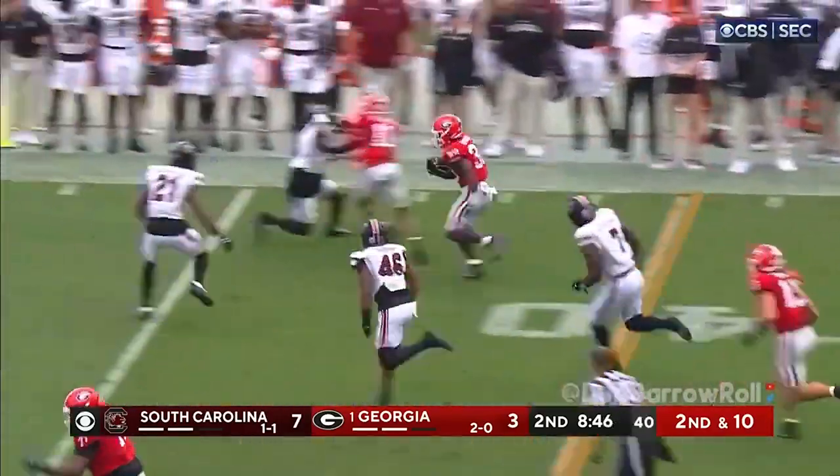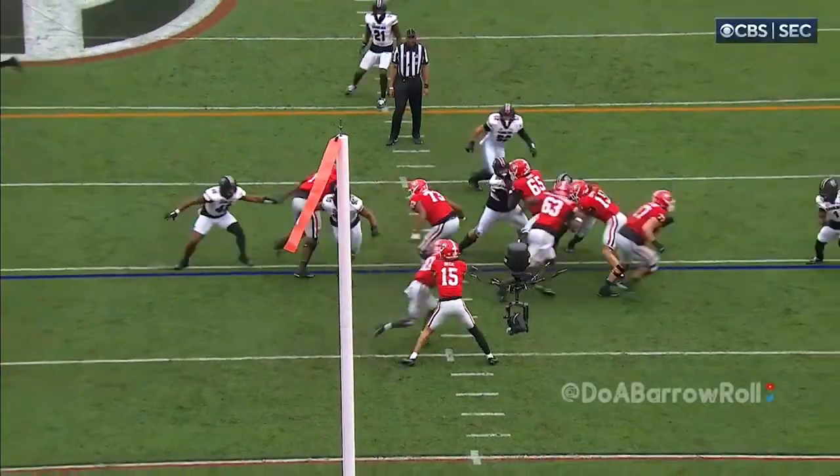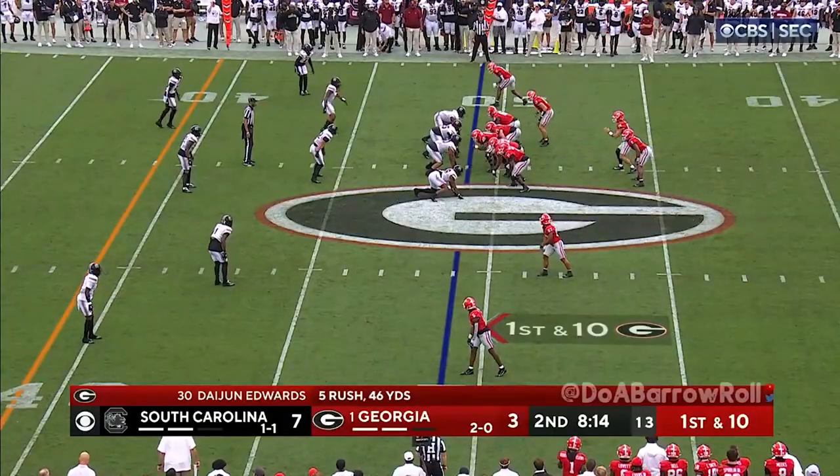Edwards with a big opening off the right side — Dejan Edwards. Block down, block down. Good block by Brock Bowers at the tight end position. Georgia at that spot from the 49.